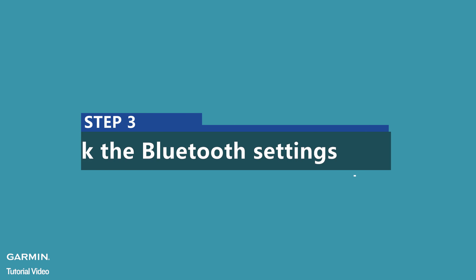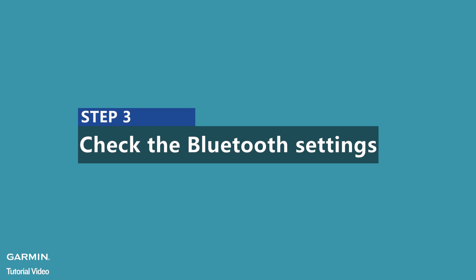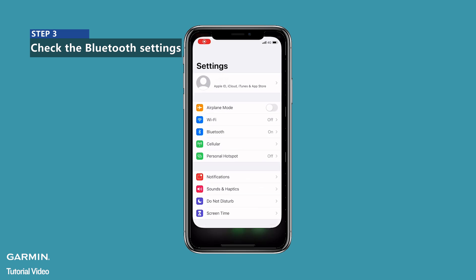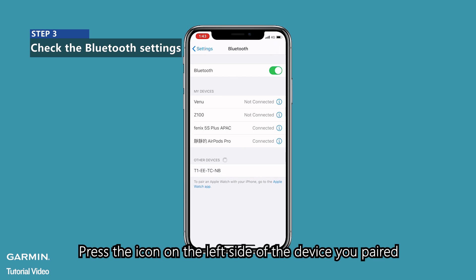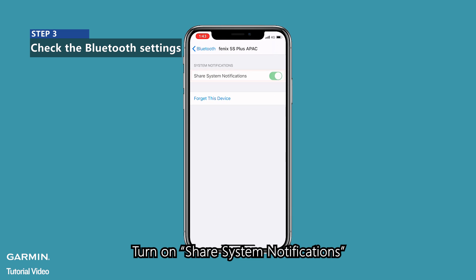Step 3: Check the Bluetooth settings. Enter Settings and select Bluetooth. Press the icon on the left side of the device you paired, then turn on Share System Notifications.